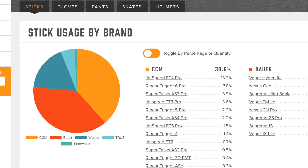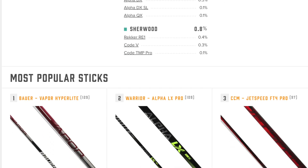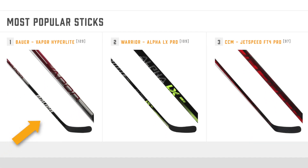It's also worth noting that while CCM has a slight market advantage with sticks overall, the most commonly used stick model is the Bauer Vapor Hyperlite, with 129 players reported to be using them by the end of the season. Despite Warrior's overall popularity amongst pros beginning to wane, their Alpha LX stick model still earned an impressive runner-up position ahead of the two stick titans, Bauer and CCM.